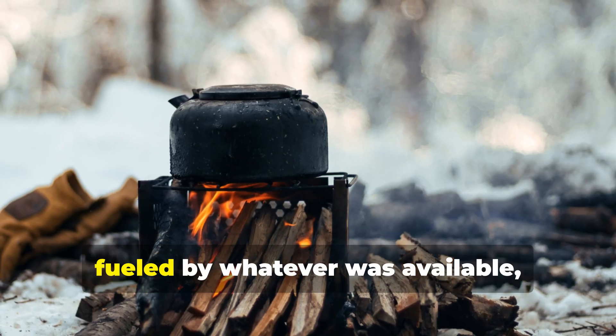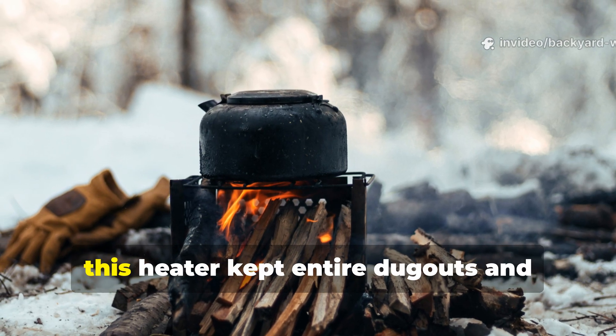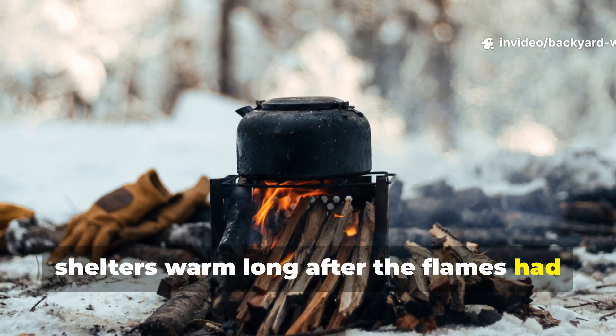Built from scraps, fuelled by whatever was available, and engineered by necessity, this heater kept entire dugouts and shelters warm long after the flames had gone out.